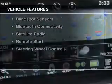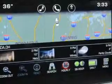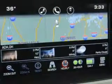The features include a power sunroof, heated steering wheel, push-button start, leather seats, heated seats, blind spot sensors, Bluetooth connectivity, satellite radio, remote start, and steering wheel controls.